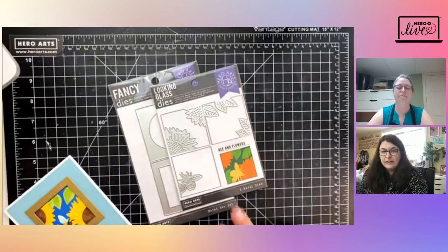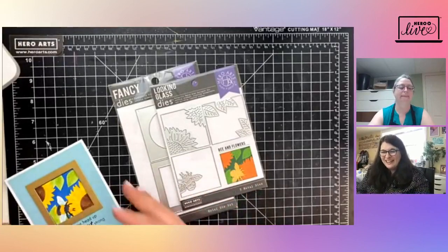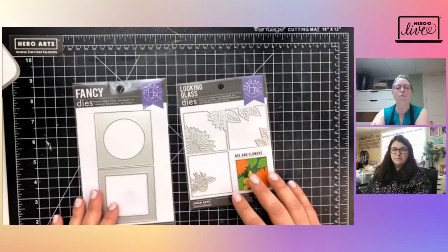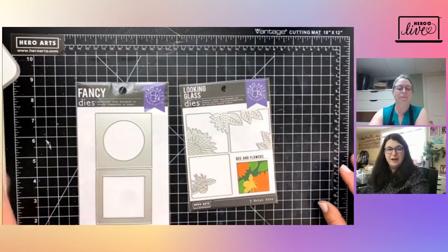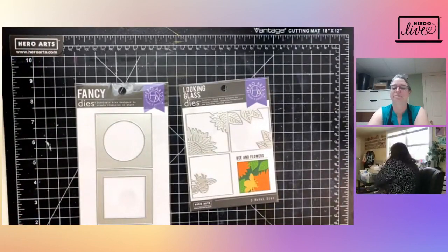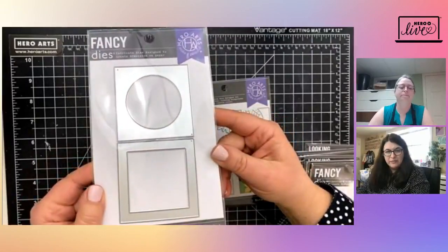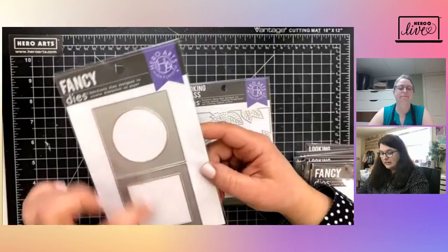The one we're going to work with today — we were inspired to use sunflowers with everything going on in the world — I'm going to make a card of support using sunflowers. You can see how this works: there are three layers of the die. In this case you build the leaves, the flowers, and the little bee. This one is called Looking Glass Bee and Flowers. I'm going to show several other ones before we get started so you have an idea of what these products are like.